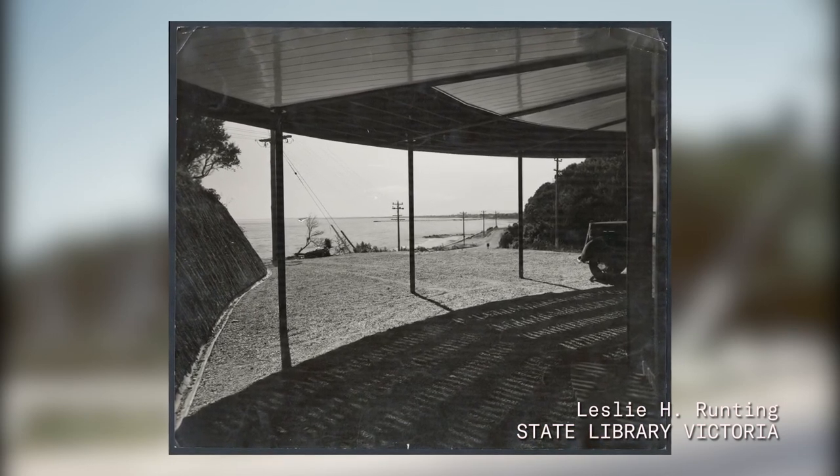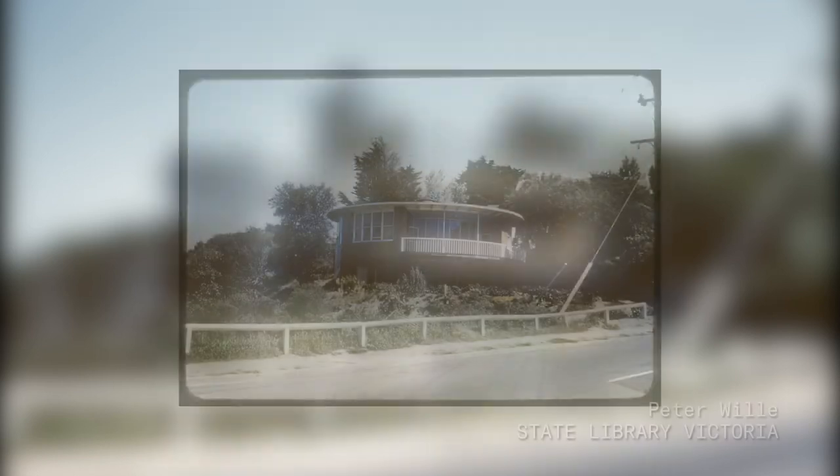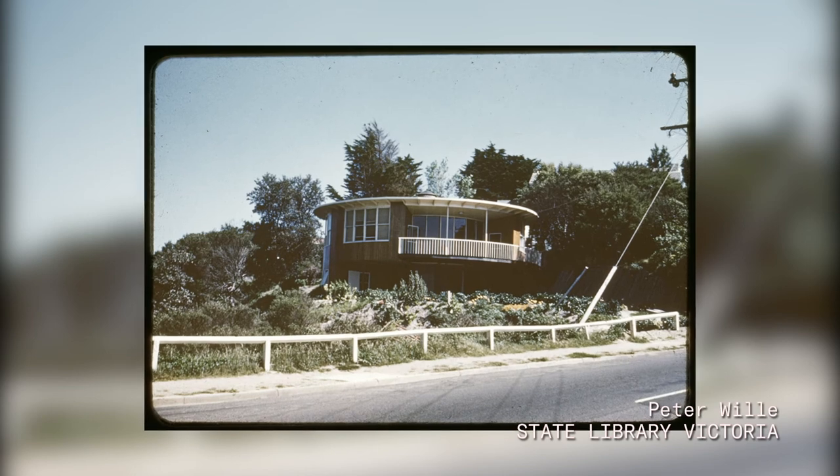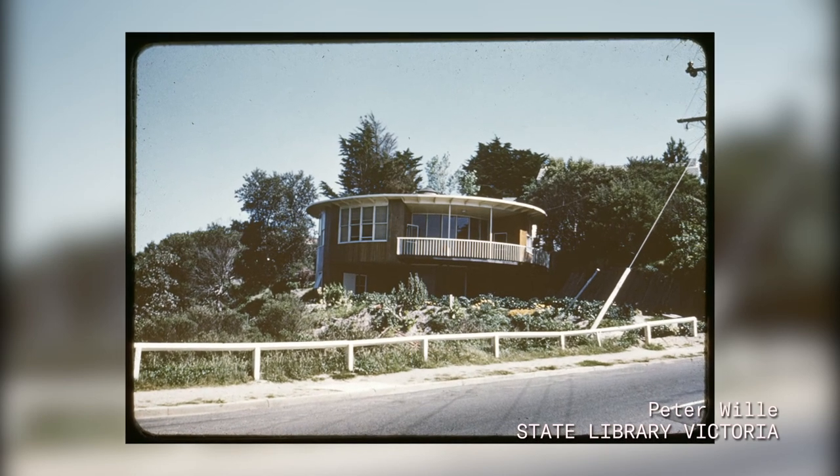Additionally, Grounds' own home in Toorak, Grounds House, has become critically acclaimed as an important piece of mid-century modern architecture and a celebrated example of the innovation and experimentation of the time.